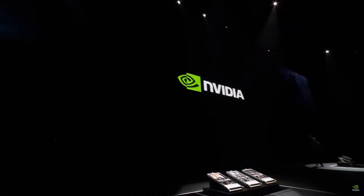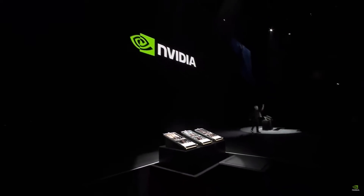Thank you! Have a great GTC! Thank you all for coming.